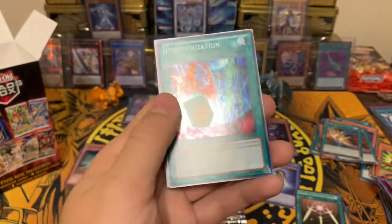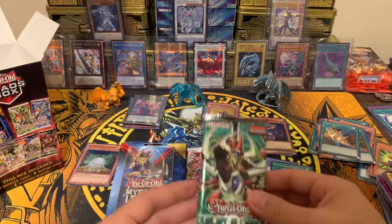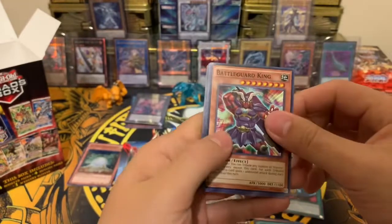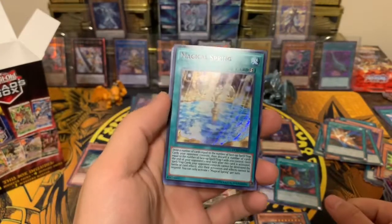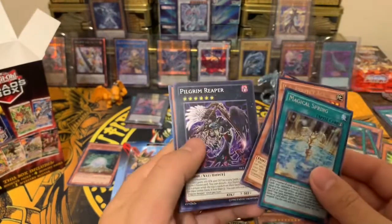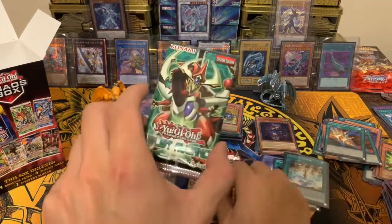Next Yugi pack: Diffusion Wave Motion, Swords of Revealing Light, and we have a super rare spell card — Polymerization! So that's super rare number two. Next up, Duelist Alliance: we got Battle Guard King and a secret rare — Magical Spring spell card! That is our first secret rare pulled from these packs. The odds are very low but it's awesome. We have another Duelist Alliance coming up.